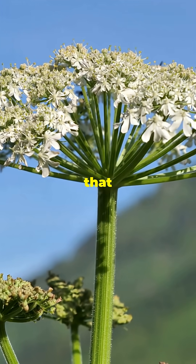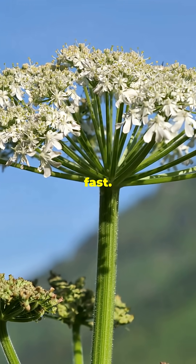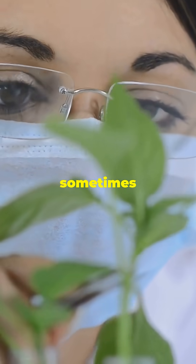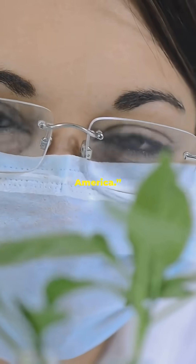Unlike some poisons that take hours to kick in, water hemlock acts fast. By the time symptoms appear, there's often very little doctors can do. That's why, in toxicology, it's sometimes called the most violently toxic plant in North America.